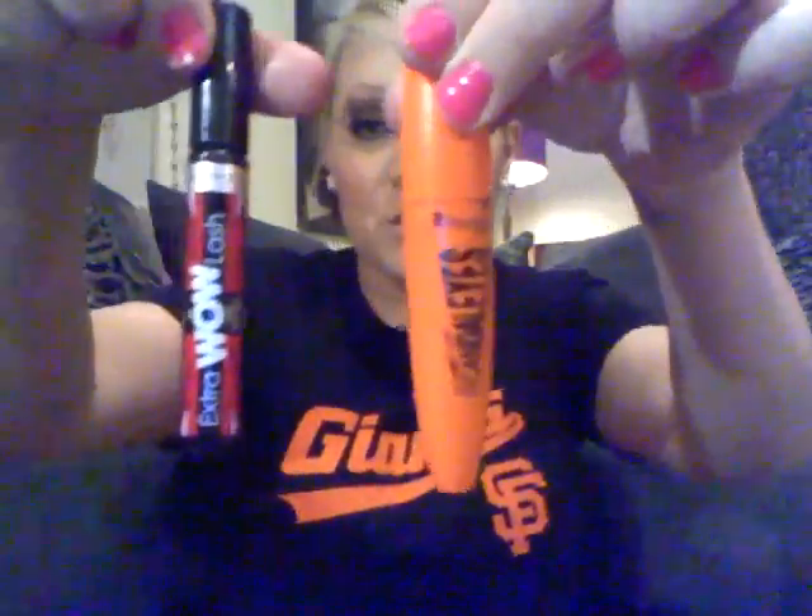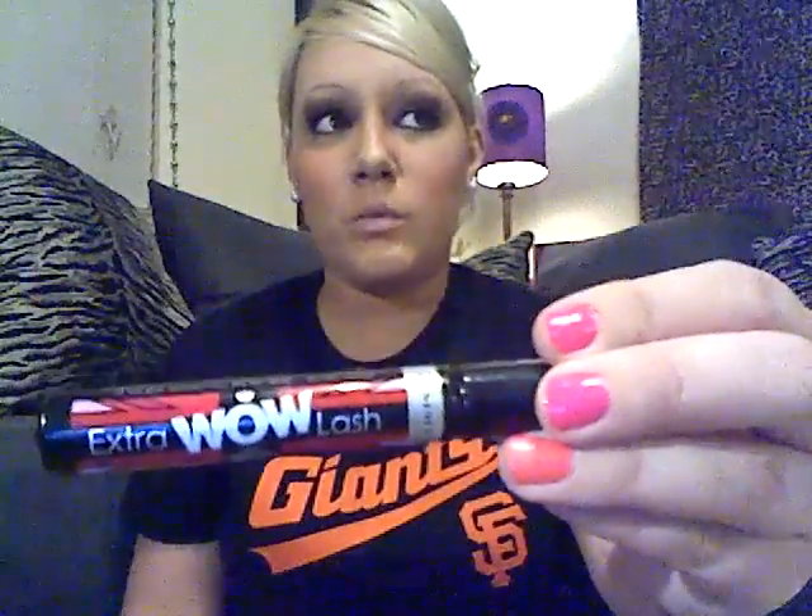Another favorite would have to be my two Rimmel mascaras. I love both of these — the Rimmel Scandalize, the big orange one, and the Rimmel Wow Lash. I don't really use these by themselves; I pair them together. I put about two layers of Rimmel Scandalize, let it dry, then add about three thin layers of the Extra Wow Lash. For some reason I just like the combination, and it gives a lot of volume. These are definitely favorites out of all the mascaras in my makeup drawers.